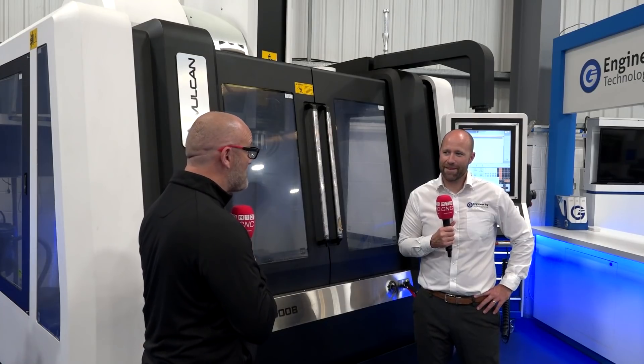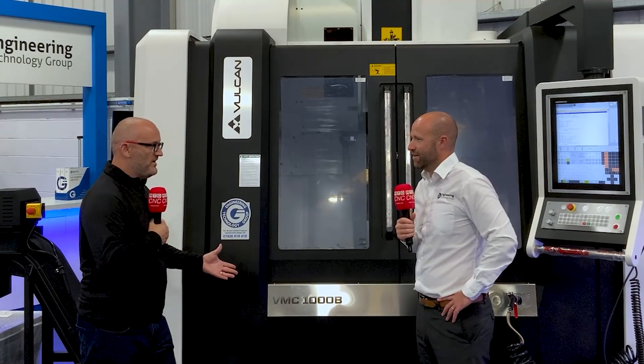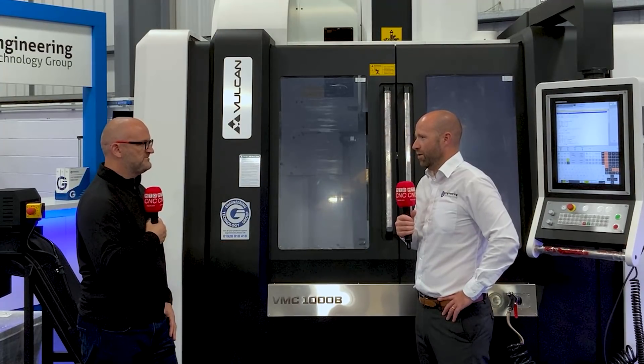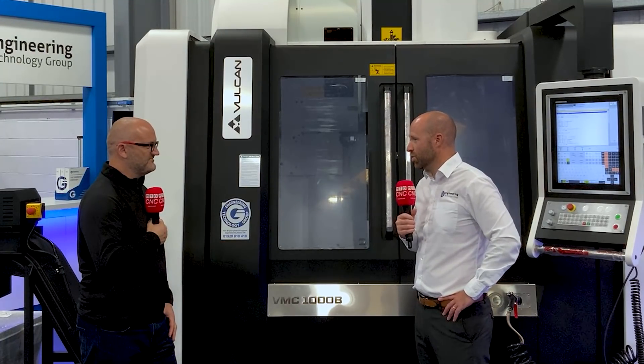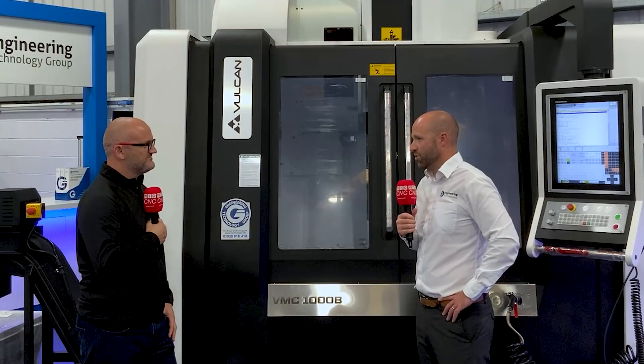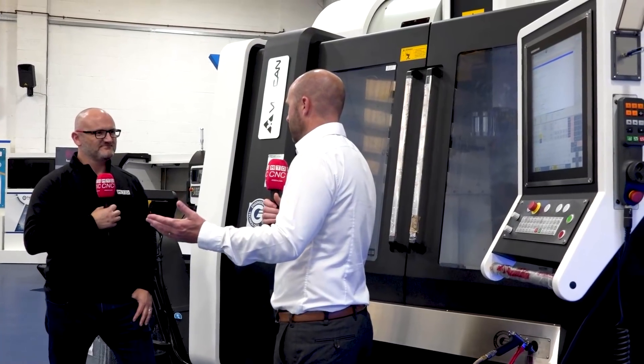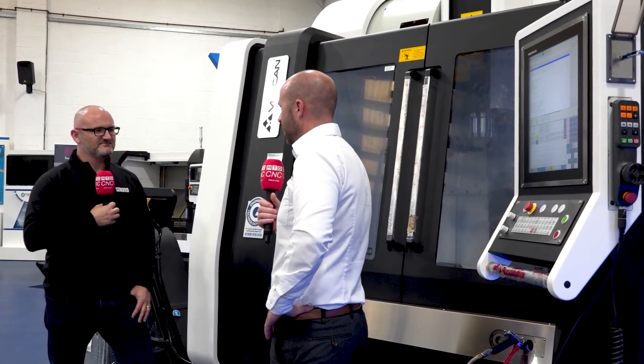I know I said final, but I've got one more. For somebody potentially using a different control, just reassure them — tell them how easy it is to pick Heidenhain up. I mean, we have a course that we run here, from someone not understanding what XYZ is on the machine, until even on the Friday they're fully programming the machine from a blank base.